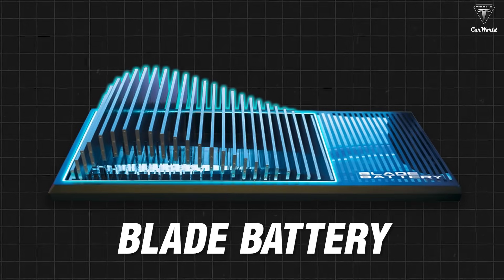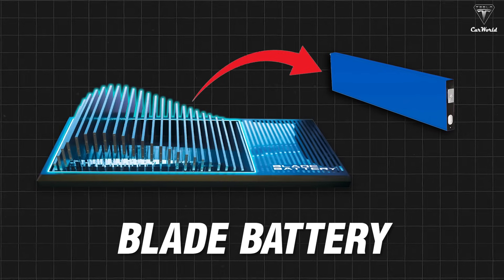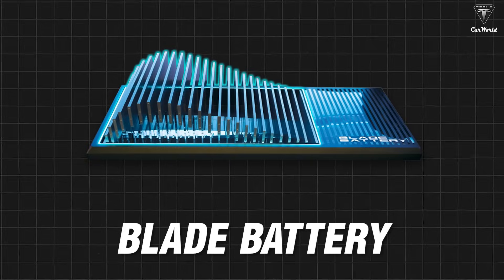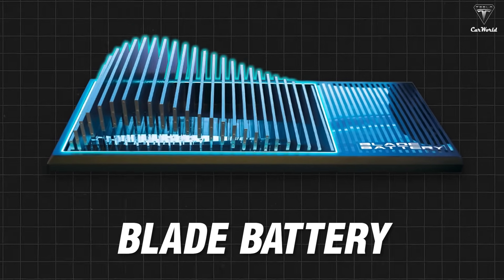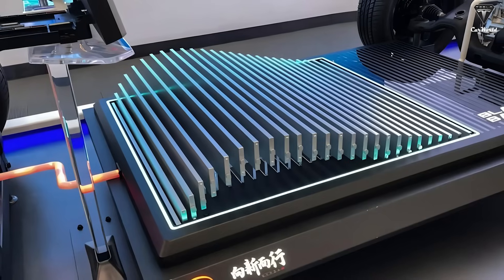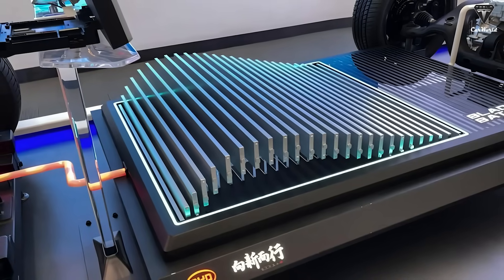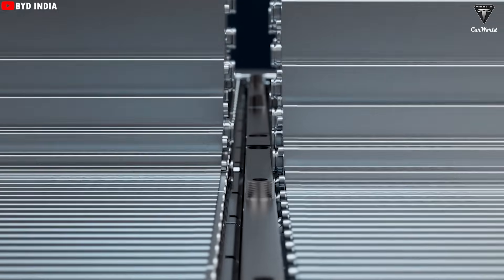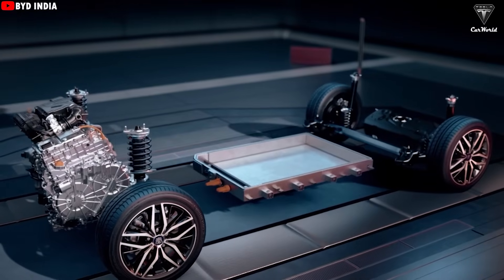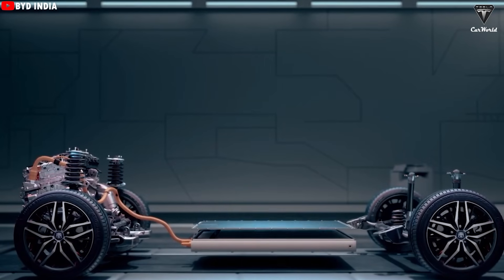The name blade battery is straightforward — the battery cells are shaped like blades. It uses a cell-to-pack design with no traditional modules, meaning the cells are integrated directly into the battery pack. This significantly increases space utilization, reduces weight and thickness, and makes the battery lighter, slimmer, and longer-lasting, all while freeing up more cabin space for passengers. It also delivers solid safety and excellent thermal management performance.